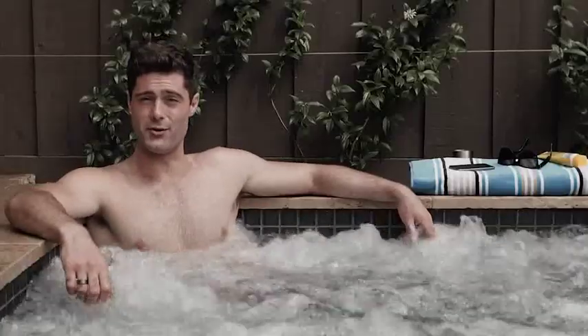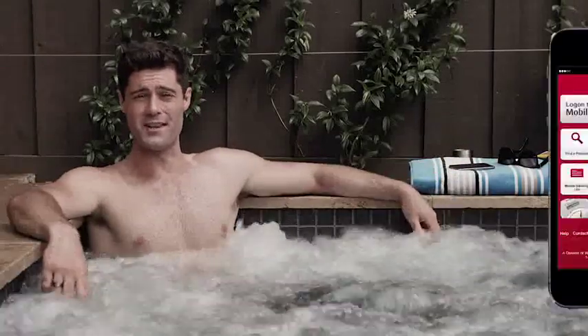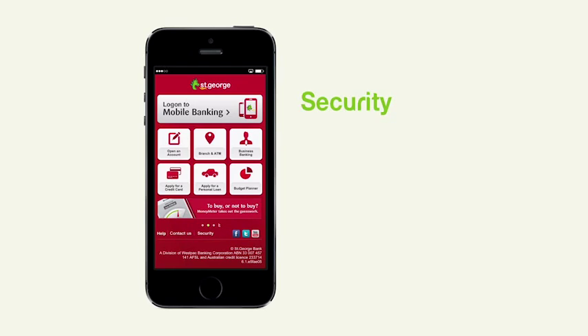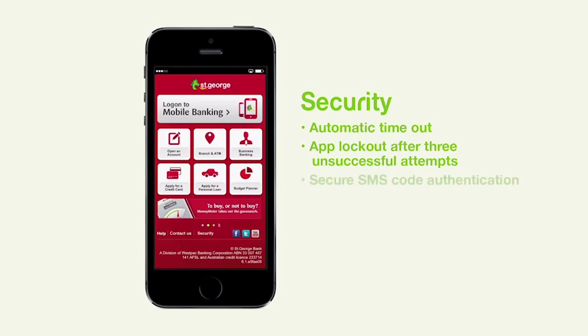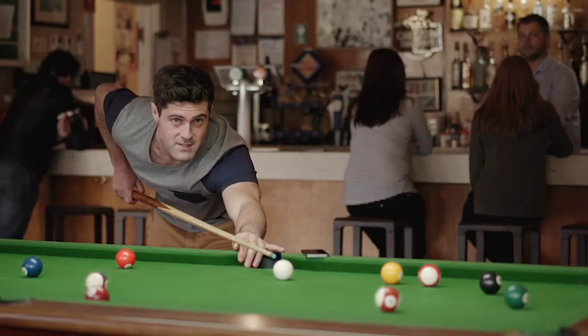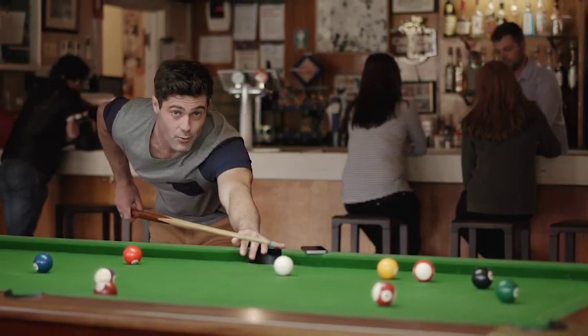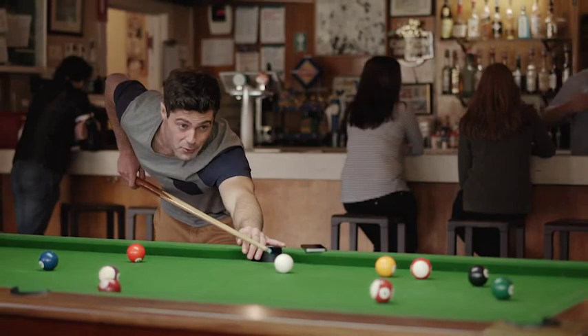And when it comes to security, you can relax knowing everything is sorted. Using the app is as safe as internet banking, thanks to features that include everything from an automatic timeout period, to app lockouts and secure SMS code authentications for certain transactions. For example, if you want to make a payment to a new payee, a unique code will be SMS'd to your mobile before it can be processed.